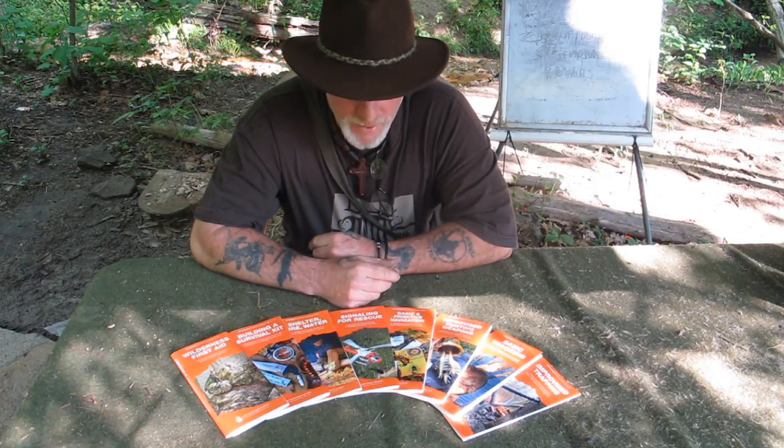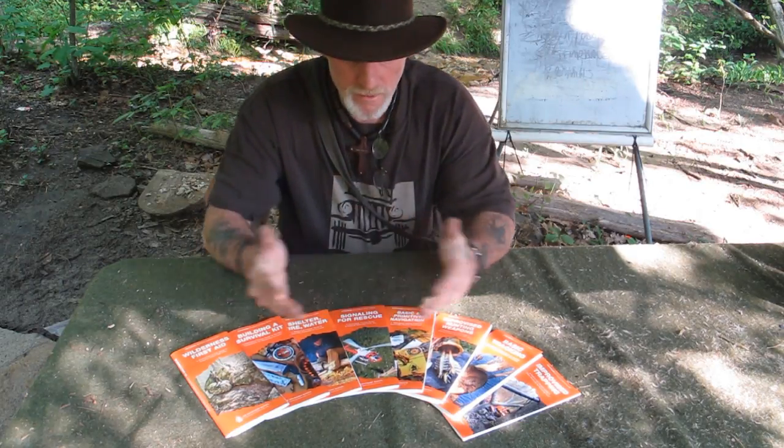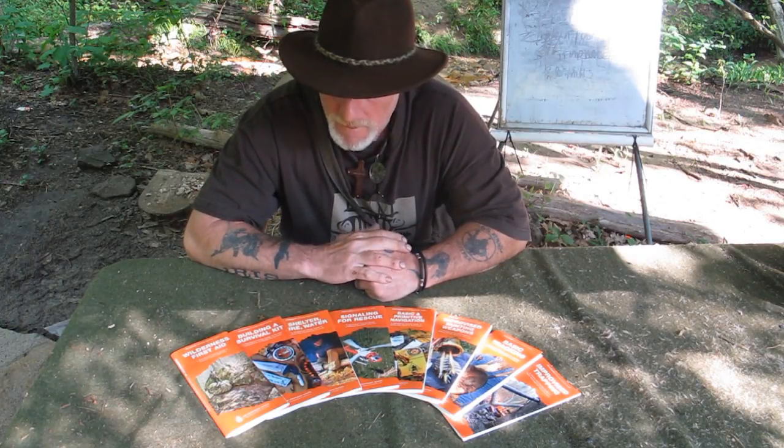Afternoon guys, welcome back to the Pathfinder Schools classroom area. I'd like to take an opportunity today to discuss a new product that has just been released — a product by Waterford Press in collaboration with the Pathfinder School to go with their DuraGuide system. These are eight pamphlets based on survival priorities based on the Pathfinder system. We've just completed these pamphlets with Waterford Press and they are now available on our website.